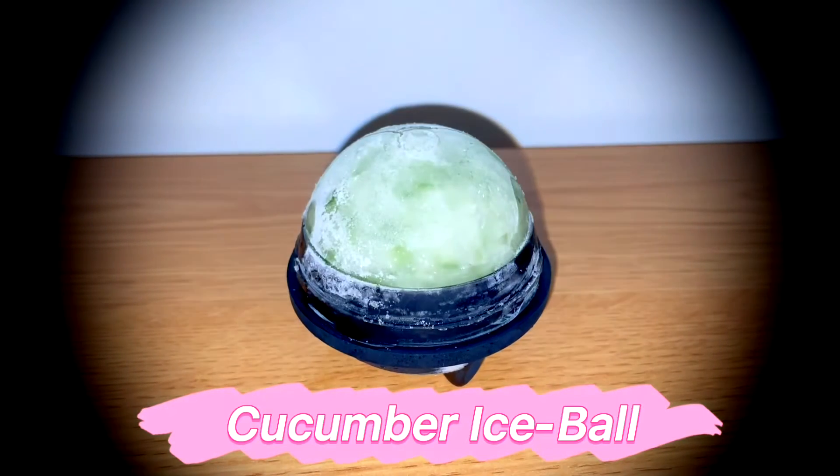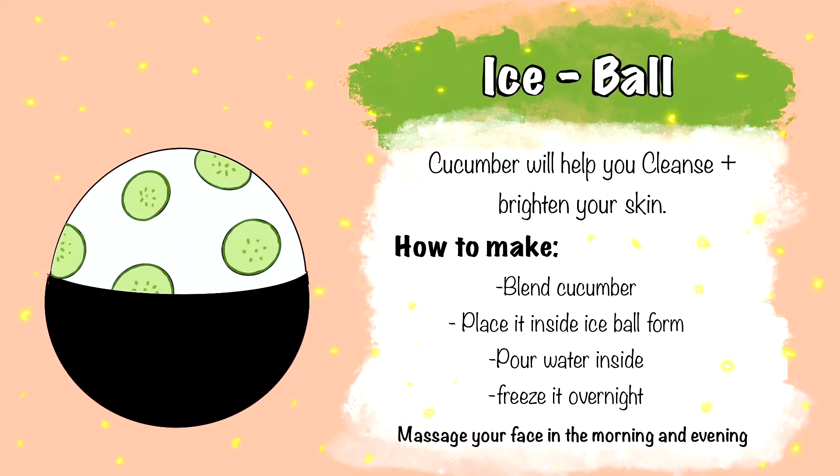Hi, welcome back to my channel. In this video I will show you some quick remedies for natural self-care during pregnancy.